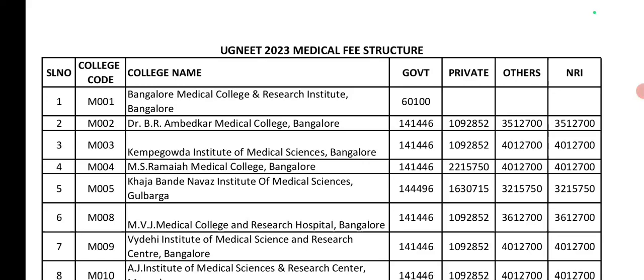Fifth, Nitte/Navaz Institute of Medical Sciences. Government seat is 1,40,776. Private seat is 16,30,000. Management seat is 32,15,750. NRI seat is 20,00,000.